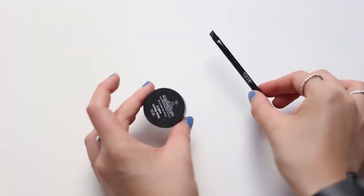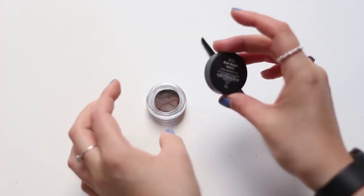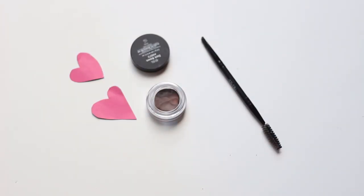My next favourite is this Ardell brow pomade. It's like the Anastasia dip brow where you have a brush and you dip it in and you draw on your eyebrows. When I first looked at it in the pan I thought it was going to be way too reddy-brown toned, but it's actually quite an ashy colour. It's a little bit darker than what I usually go for but I really like it. It's not as creamy as the Anastasia dip brow so I actually find it quite easy to put on, and it comes with a really good brush.